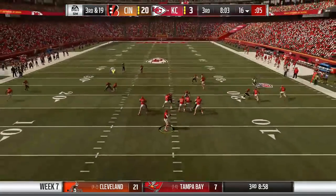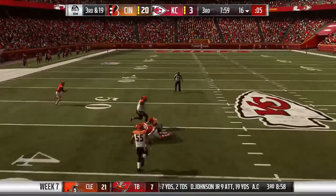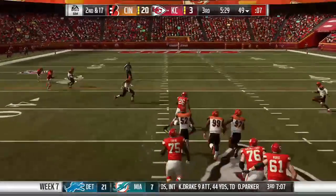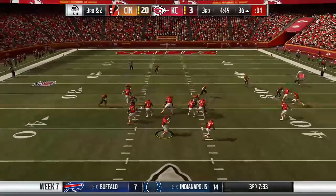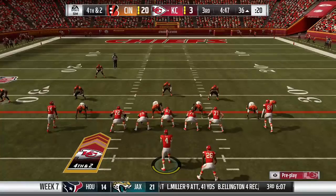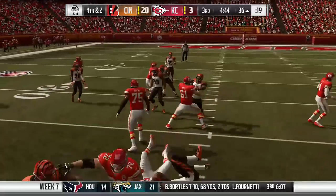The Chiefs' offense continues to look for any kind of life. On 3rd and 19, Henny finds Demetrius Harris for 27 yards to keep the drive alive. Two plays later, Henny finds Damian Williams for 16 yards but one shy of the marker. On the next play, Henny looks for the crosser to Chris Conley, who drops it, bringing up 4th down. The Chiefs try to pick it up on the ground but Damian Williams is once again stuffed and the Bengals take over.